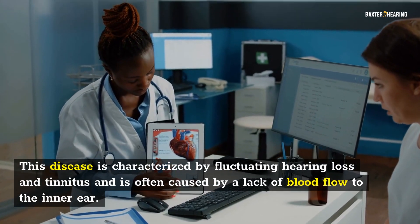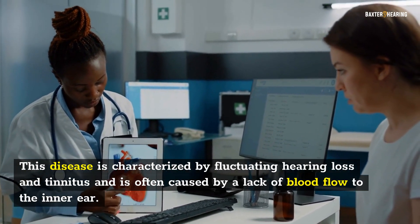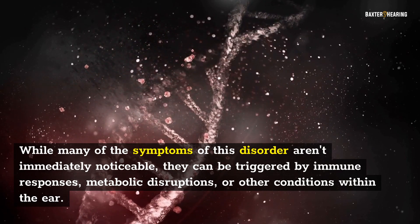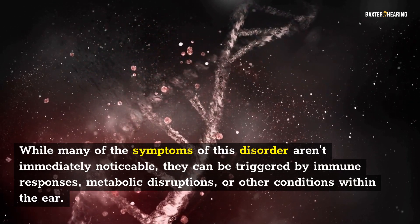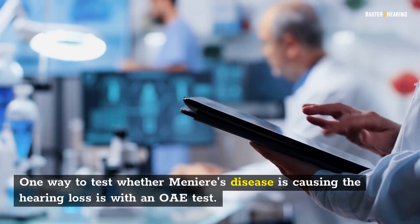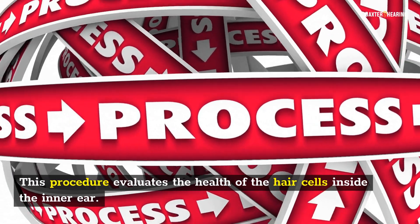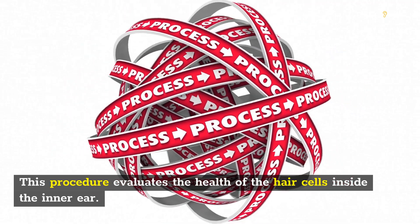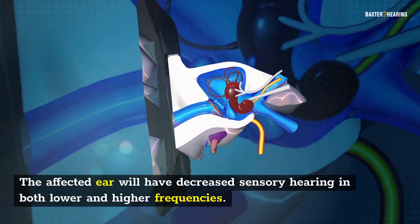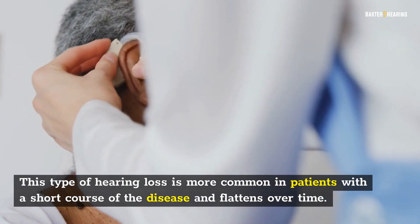Meniere's disease is characterized by fluctuating hearing loss and tinnitus, and is often caused by a lack of blood flow to the inner ear. While many of the symptoms of this disorder aren't immediately noticeable, they can be triggered by immune responses, metabolic disruptions, or other conditions within the ear. One way to test whether Meniere's disease is causing the hearing loss is with an eye test, which evaluates the health of the hair cells inside the inner ear. The affected ear will have decreased sensory hearing in both lower and higher frequencies.